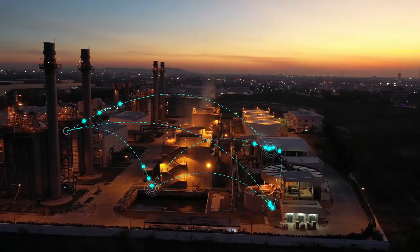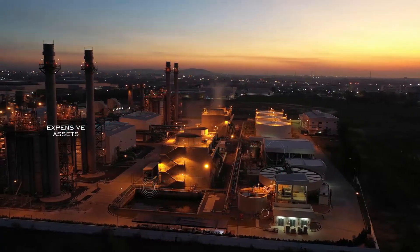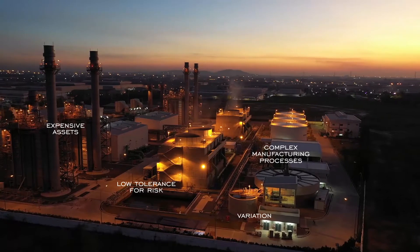A chemical plant is asset intensive with continuous production. In other words, it is expensive and it is complex, with processes that have a great degree of variation, yet a very low tolerance for risk.